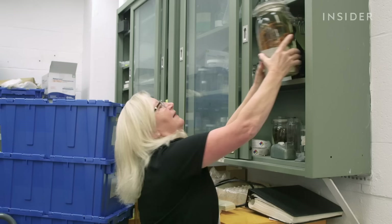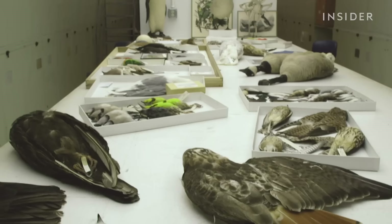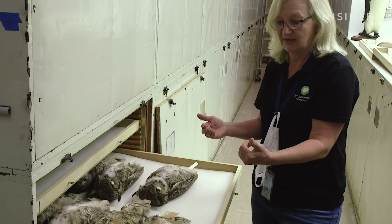Today we take tissues, we take song recordings, we keep skeletons, we make spread wings — so we have a lot more parts of the bird that we save. And it's our ethical responsibility to do as much as we can with a specimen if we're going to take it from the wild for research.